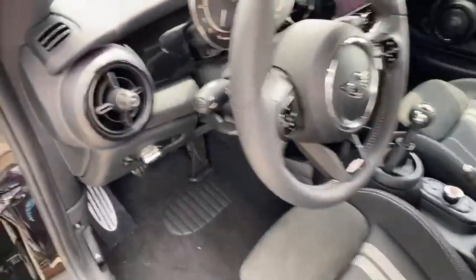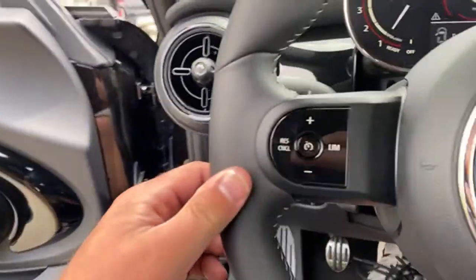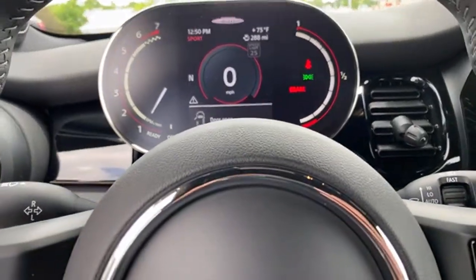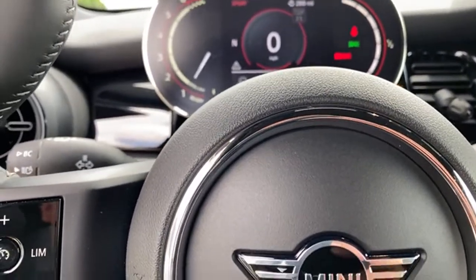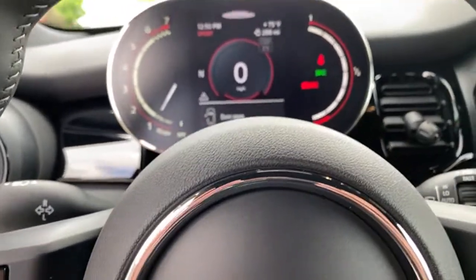I'm going to see if I can get it to burble. We've let it warm up enough. Sport mode is on. No burble — hmm.